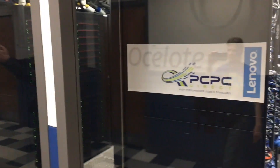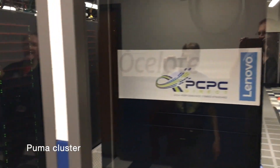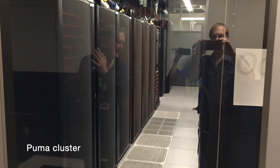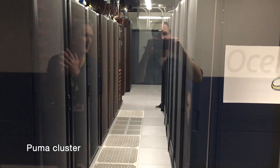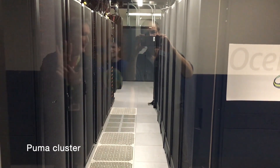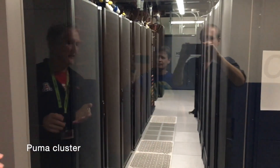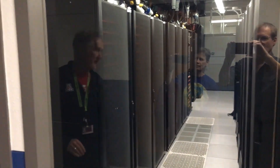So again, that's Ocelote. And then this one's Puma. Not as exciting to look at, but what is interesting about Puma is that it's much more dense. There is actually more than twice the capacity in Puma as in Ocelote, and it takes up a little bit less floor space.